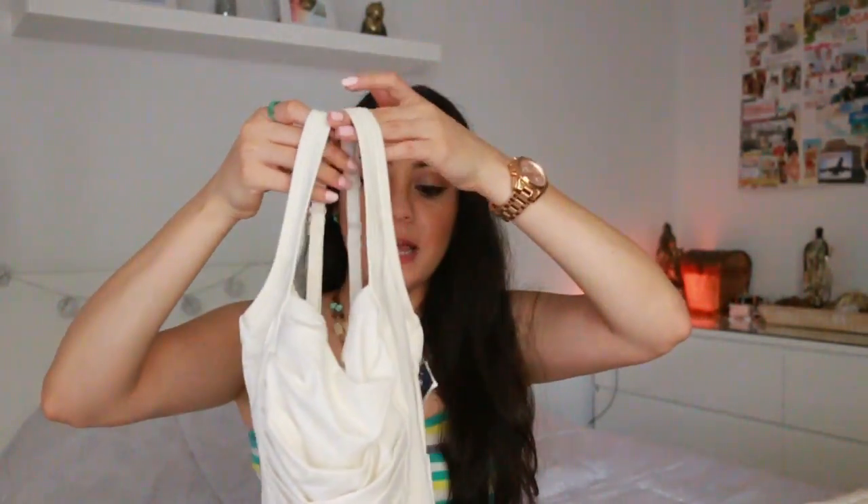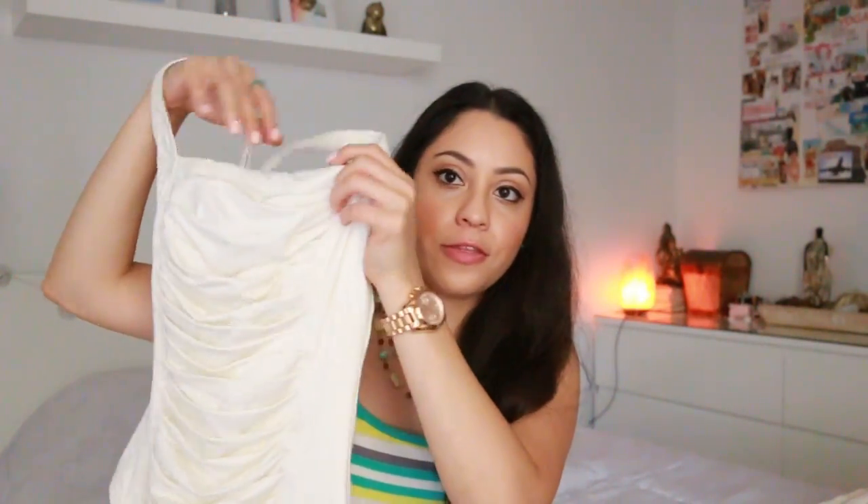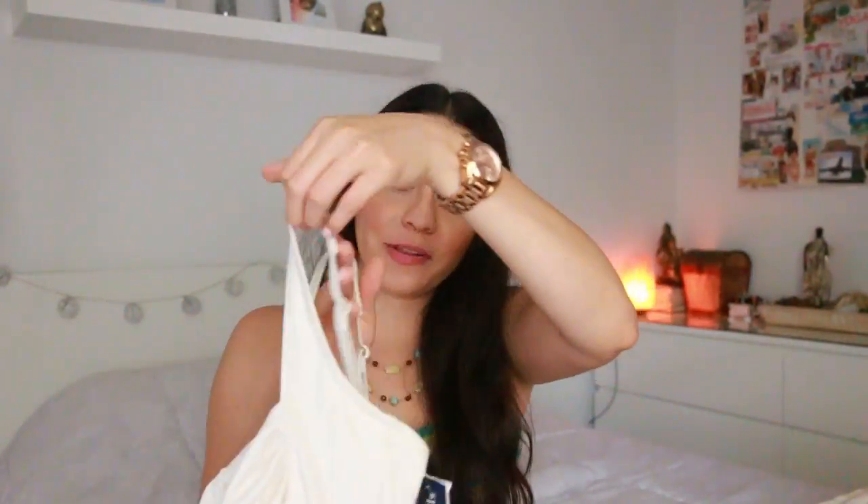Also from Marshalls is this Calvin Klein bathing suit. It's a one-piece but modern in style. I love that it's white and I like the design on the front. You can wear it multiple ways — the conventional way, crisscrossed on the front, or crisscrossed on the back — apparently four ways total. The straps are also adjustable. Originally $128, I found it for $30 at Marshalls. I can't wait to wear it to the pool or the beach.